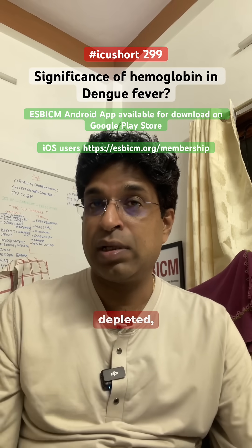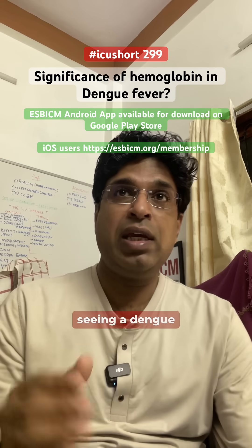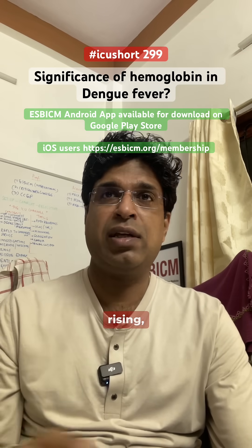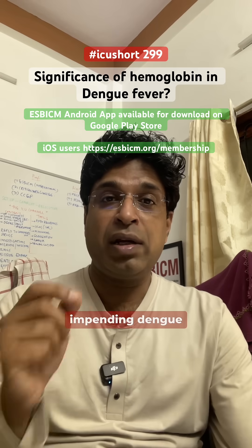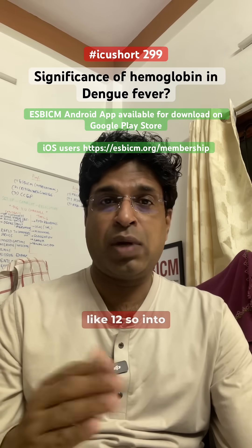When patients become intravascularly depleted, the hemoglobin value rises. So if you are seeing a Dengue patient's report in which the hemoglobin is gradually rising — it was earlier 12, now it becomes 13 or 14 — that is an early sign of impending Dengue Shock Syndrome. Indirectly, hematocrit should be monitored; it is three times the hemoglobin, so 12 × 3 = 36 should be the hematocrit.